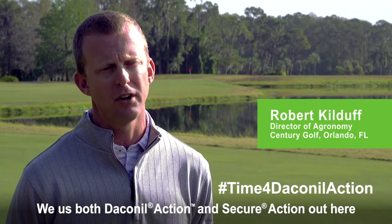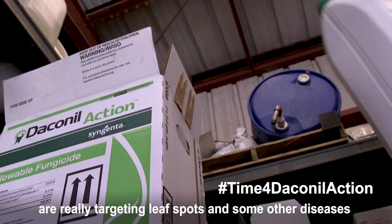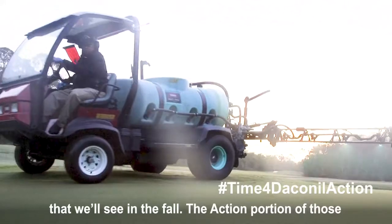We use both Daconil Action and Secure Action out here on property. Those are great products where we are really targeting leaf spots and some other diseases that we'll see in the fall.